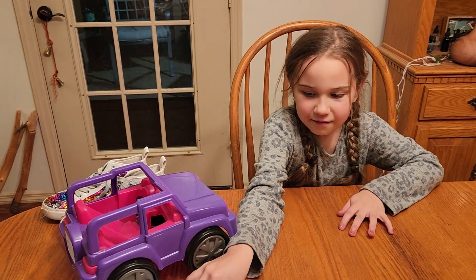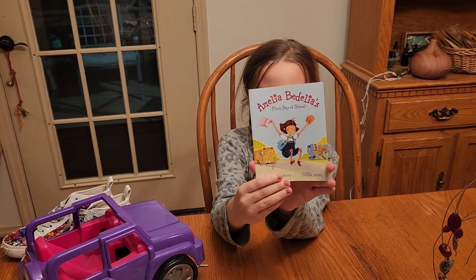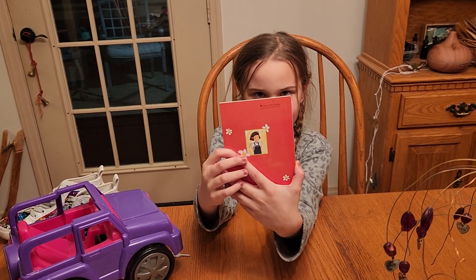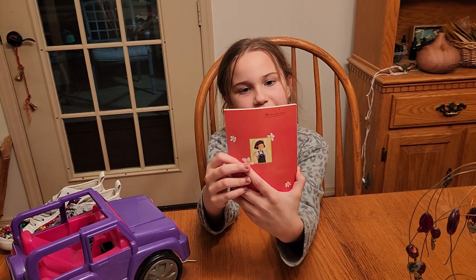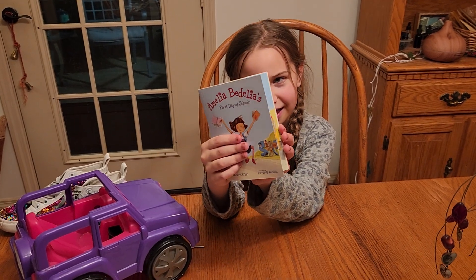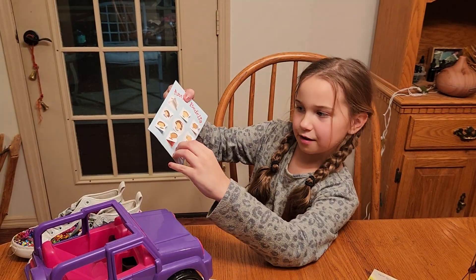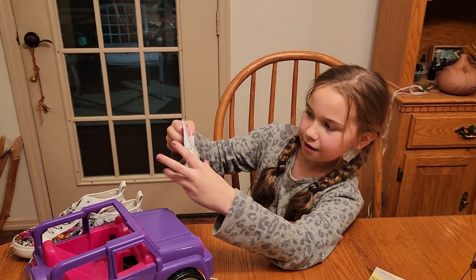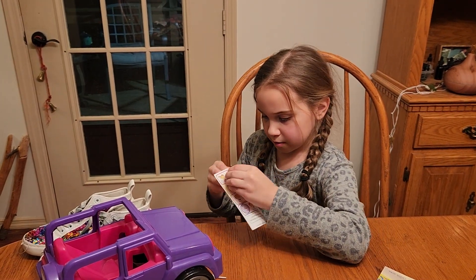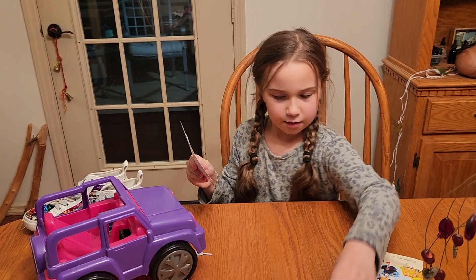And then we have this McDonald's book. It's a really old one. What does it say? 'A Million But Dillion.' Very good. And it came with some stickers. The doors have little stickers in them — that's cute. And also another sticker. It shows you what each one's like from the book.